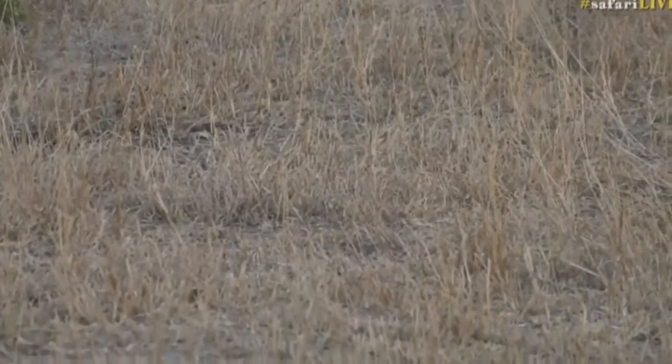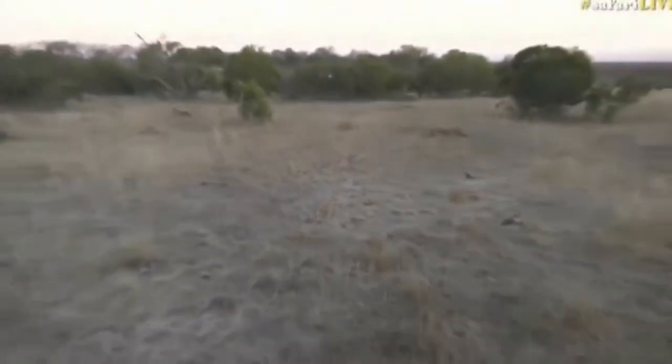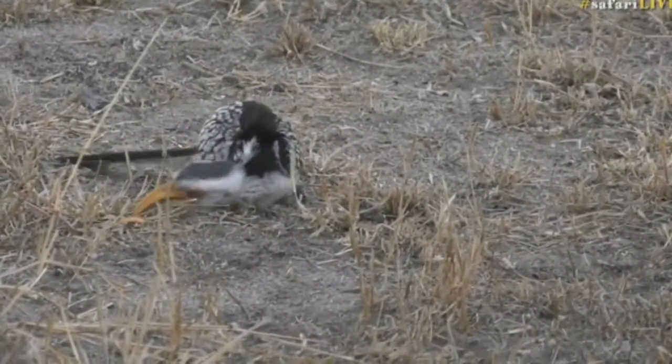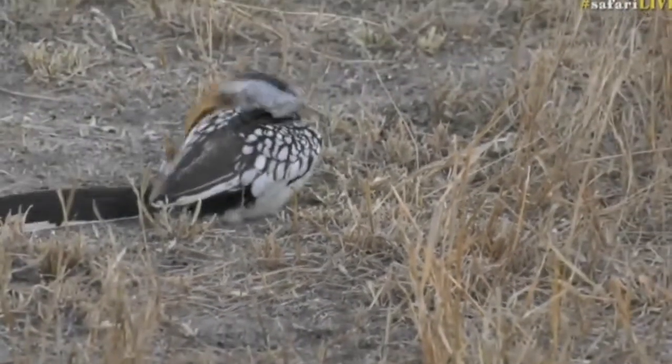One of the hornbills very close to us actually has an injury. You can see it's hopping on one leg and holding its foot out — it's not hopping on two legs. The one foot seems to be damaged in some way.